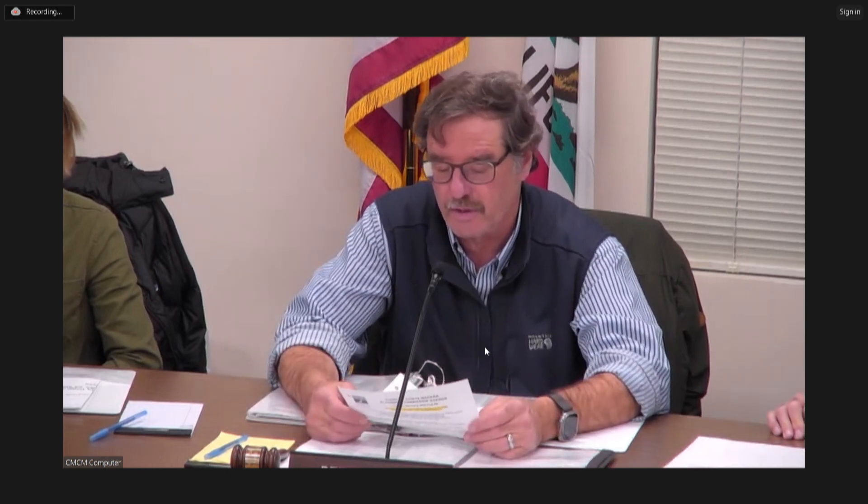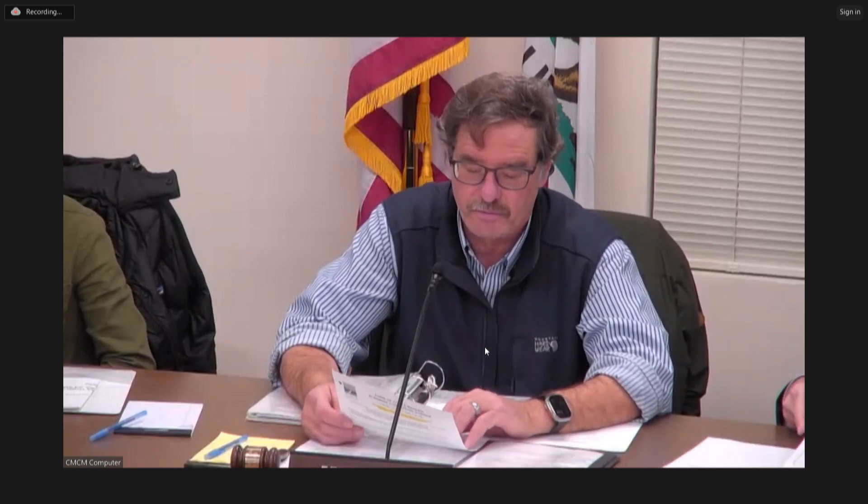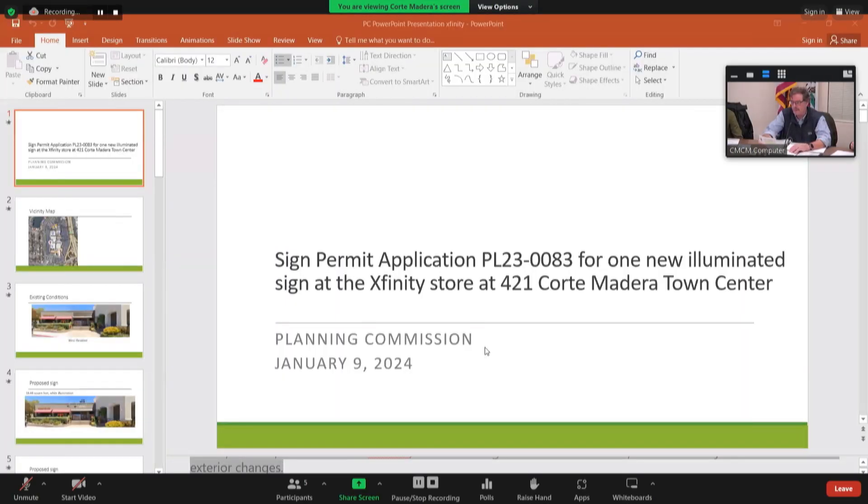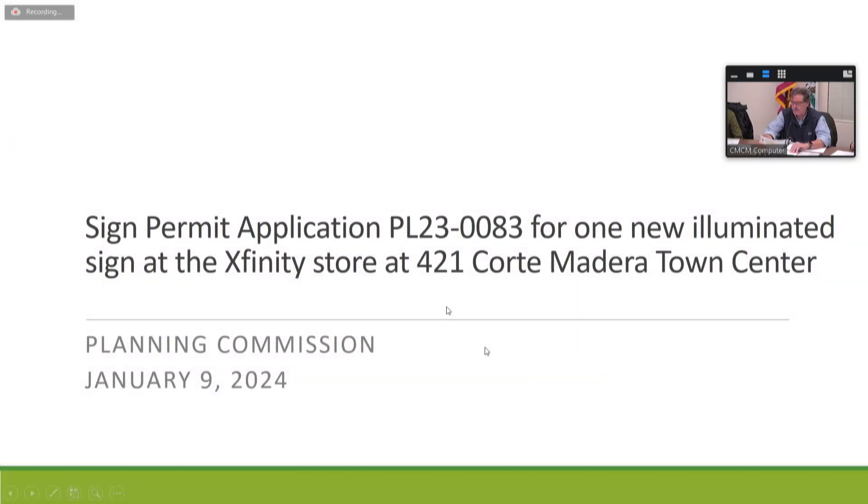The first item on the agenda is 421 Quarter Madera Town Center. This is a sign permit application for one new illuminated sign at the Xfinity store at 421 Quarter Madera Town Center — a facility that has had a banner up on the window.